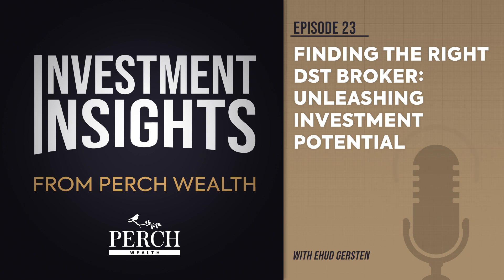They will understand market volatility, have done their due diligence in carefully researching investments they are recommending to you, and never speculate in such a way that guarantees the future performance of your investment. Anyone who talks like they have a crystal ball is not being objective or prudent.